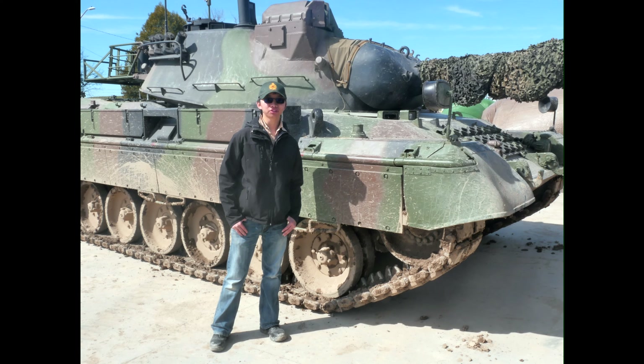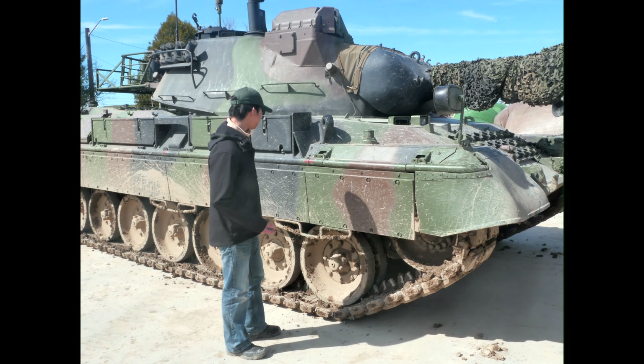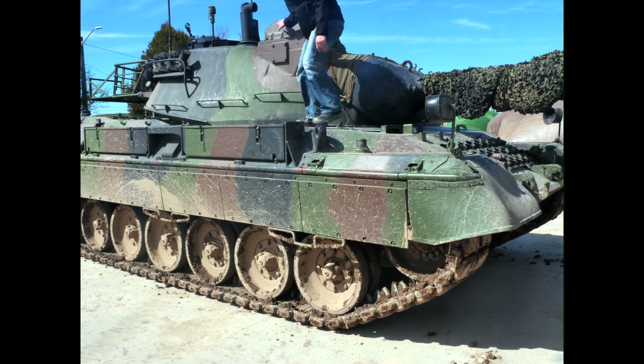So we're going to climb on top of the tank now. All you have to do is use the footstep here, which is part of the rubber side skirt, and basically just climb up. So there we go — three points of contact. Easy as pie.